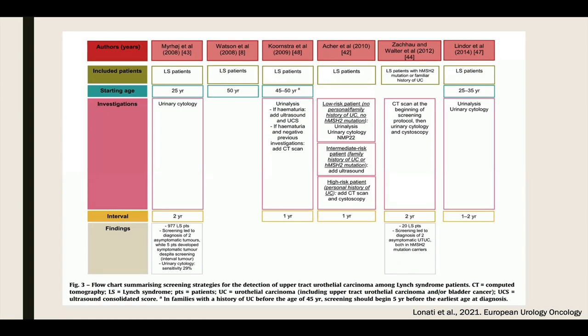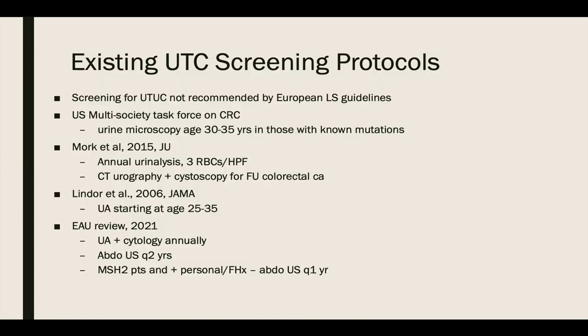Linati's 2021 review article found six studies reporting on upper tract urothelial carcinoma screening recommendations for known Lynch syndrome patients. Five publications suggested offering screening for upper tract disease among all Lynch syndrome patients, while two recommended screening only MSH2 mutation carriers or patients with a family history of urothelial carcinoma. Different protocols were implemented. Urinalysis and/or urine cytology was recommended in four studies. Interestingly, Mirage's group found a very low sensitivity of only 29% for urine cytology among a 977-patient cohort and did not recommend cytology be used in screening Lynch syndrome patients. With mixed information regarding who, how, and when to screen, we look to the guidelines for further direction.